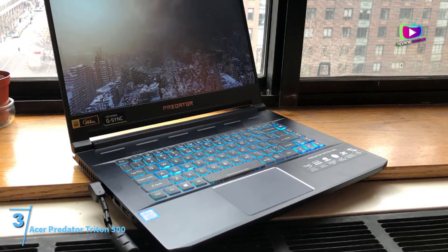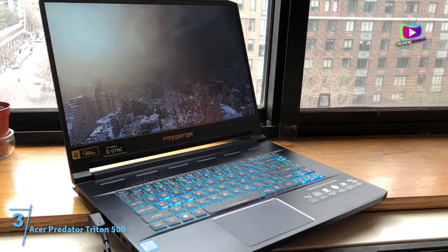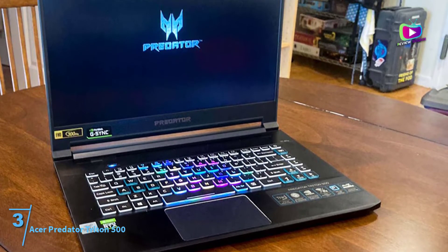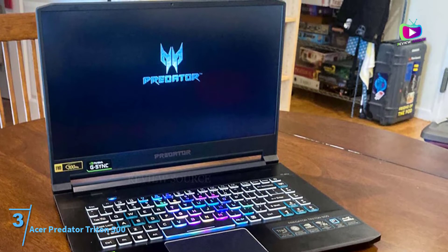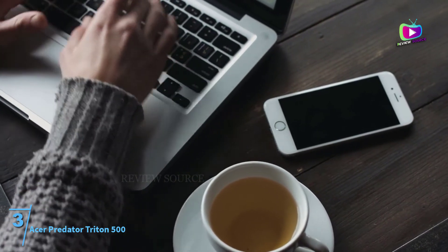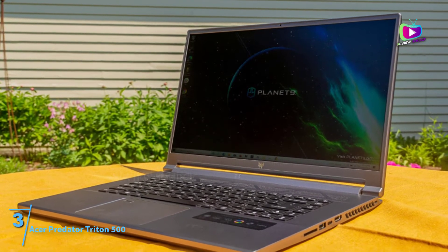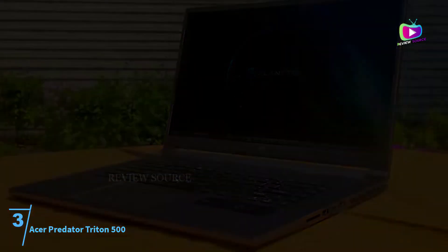At number 3, the Acer Predator Triton 500. Acer continues to lead the premium notebook market with yet another innovative model in the Predator Triton 500, precisely targeted as a gaming notebook. This isn't short of an engineering marvel courtesy of the extraordinary specs on display. Acer features an Intel Core i7-10750H processor with a base clocking speed of 2.6 GHz, and the chipset is also capable of overclocking at 4.5 GHz to handle demanding tasks with ease.